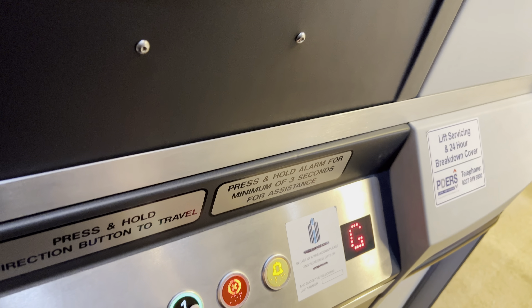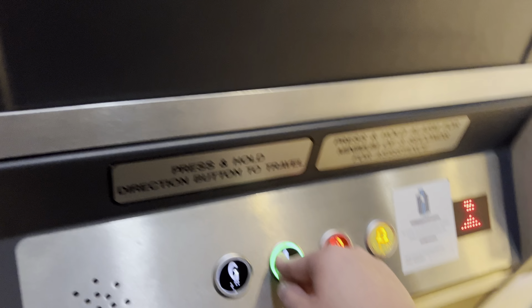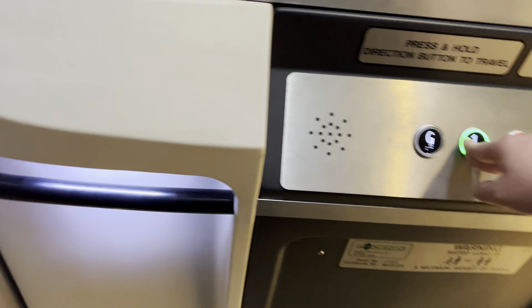Doors closing. This is the elevator at Bestons, Best in Lakeside. It's a Phoenix — there's another Phoenix platform lift. Capacity is 200 kilos, two persons, or one person with wheelchair.